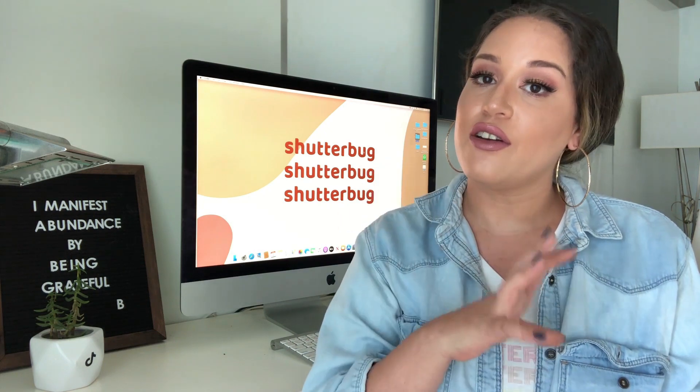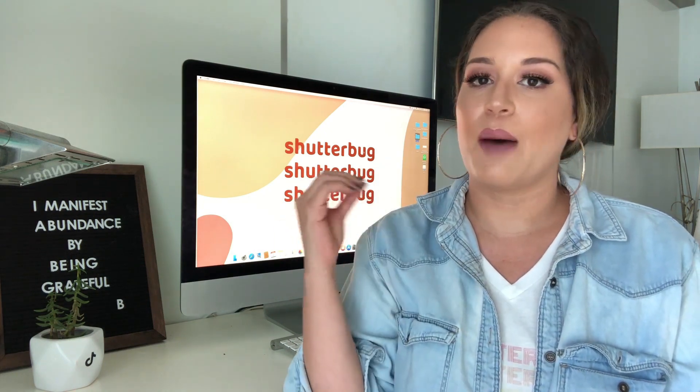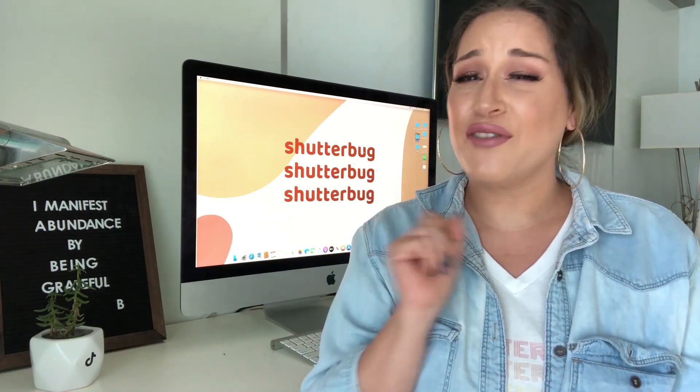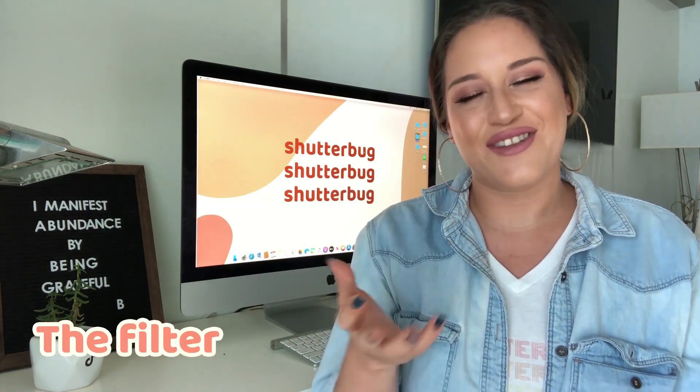Hello Shutterbuck! Welcome to the talent. We have talked in other videos about photography, about aesthetic and all this stuff that makes our Instagram feed amazing, but another very important thing is a filter.